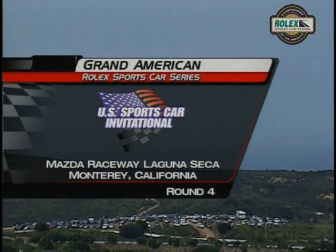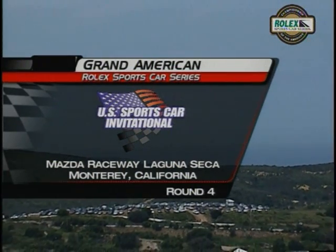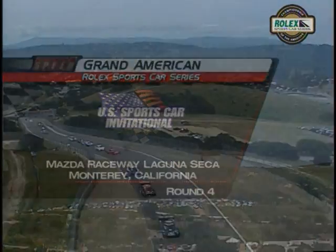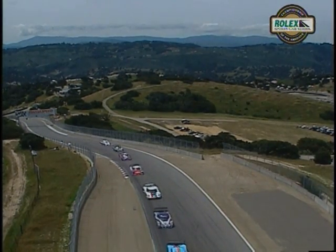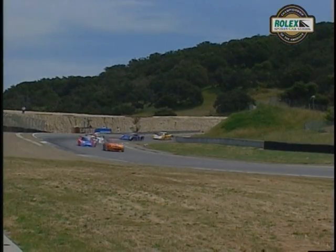The rugged beauty of Central California, the Monterey Bay Peninsula, and Mazda Raceway Laguna Seca — where we are for round four of the Rolex Sports Car Series. We've not even gotten to the race yet, and we've already seen the drivers grapple with the challenges of this racetrack. You've got to wonder what's going to happen when the green falls on 51 drivers.